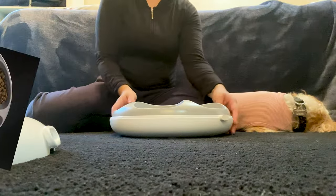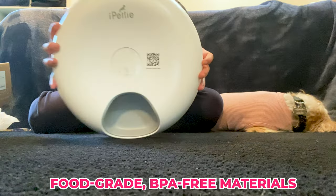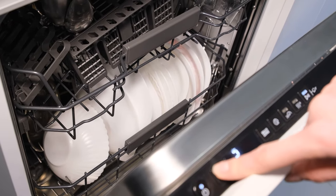But here's the kicker — it's got six compartments, each big enough to hold a decent meal for your Shih Tzu. And it's all made from food-grade BPA-free materials, so you know it's safe. Plus, you can just pop it in the dishwasher for cleaning, which is super convenient.